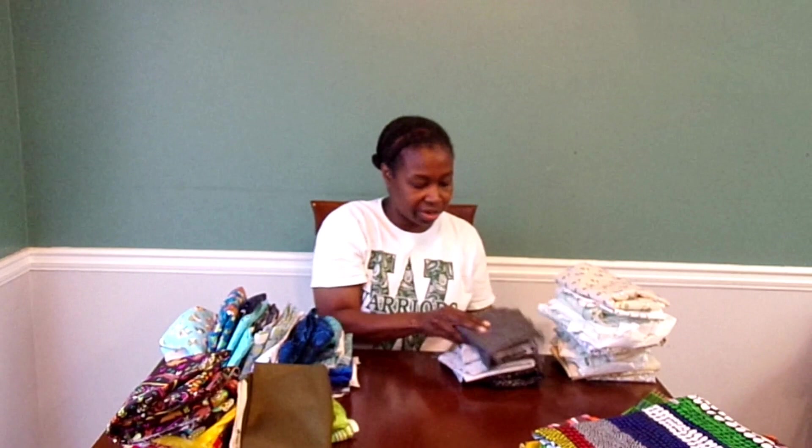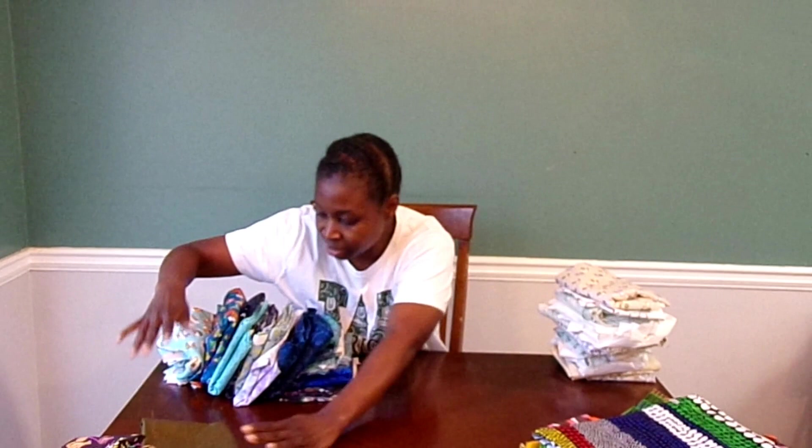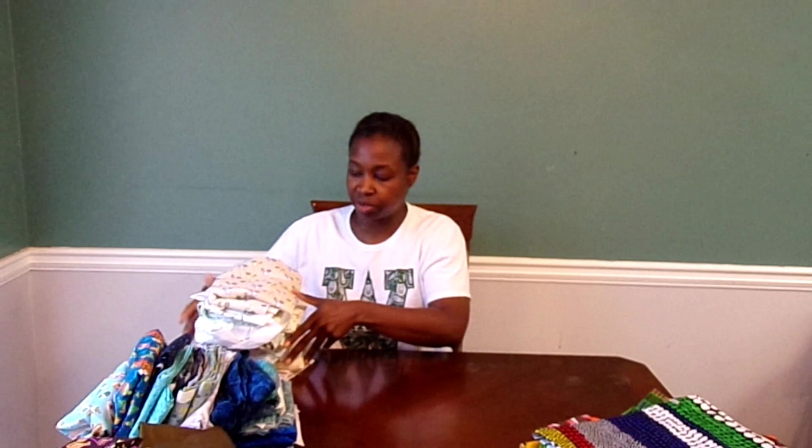Now we're getting to the good stuff. I'll save the blues for last because I think they're my favorite. Let's do the light neutrals — some of these could be considered novelty. I'm not sure how I'm going to use them; I just saw them and they were pretty and bought them. With the buy-five-get-three-free deal, each one came out to not a lot of money.